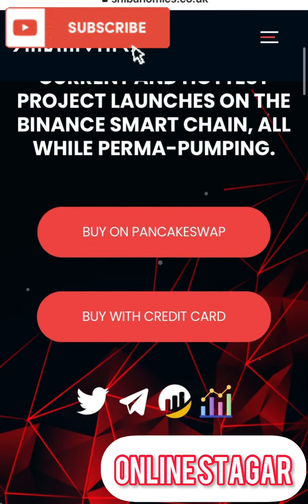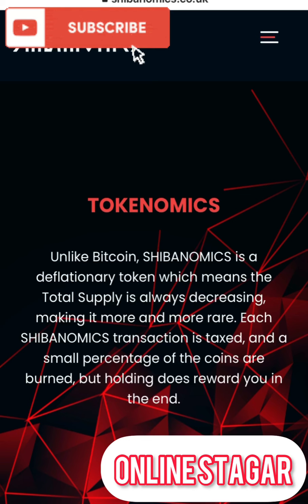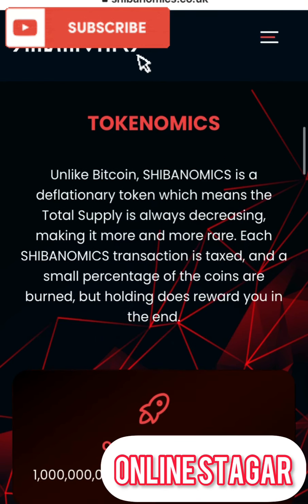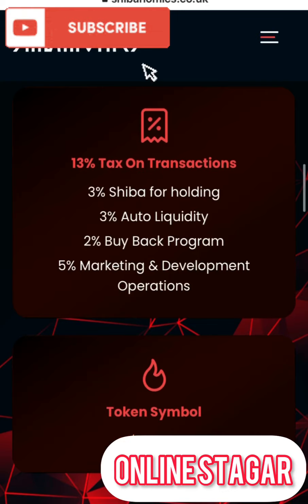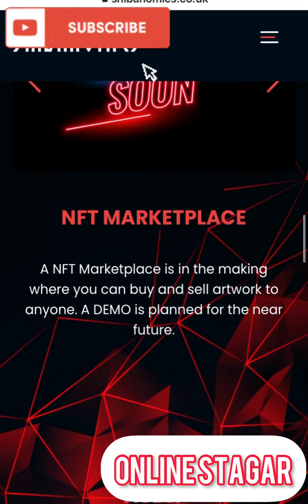Here are the tokenomics: unlike Bitcoin, Shibanomics is a deflationary token, which means the total supply is always decreasing, making it more and more rare. Each Shibanomics transaction is taxed and a small percentage of the coins are burned, but holding does not reward you. Original supply: one trillion. Tax breakdown — 13% tax on transaction: 3% Shiba for holding, 3% auto liquidity, 2% buyback program, 5% marketing and development operations. Token symbol: SHIBA.